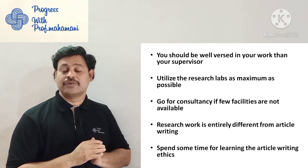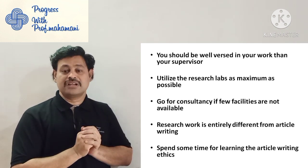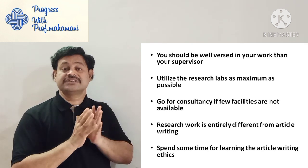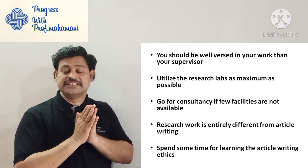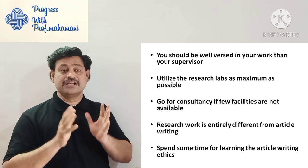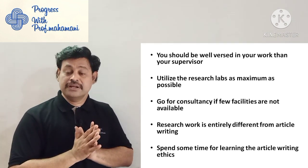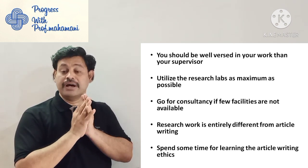Research work is entirely different from article writing. Some people, while doing research and writing the article, commit a lot of mistakes and are finally unable to publish in reputed journals. Please understand that research work is entirely different from article writing. Spend some time learning article writing ethics — there are many channels, articles, and books available.